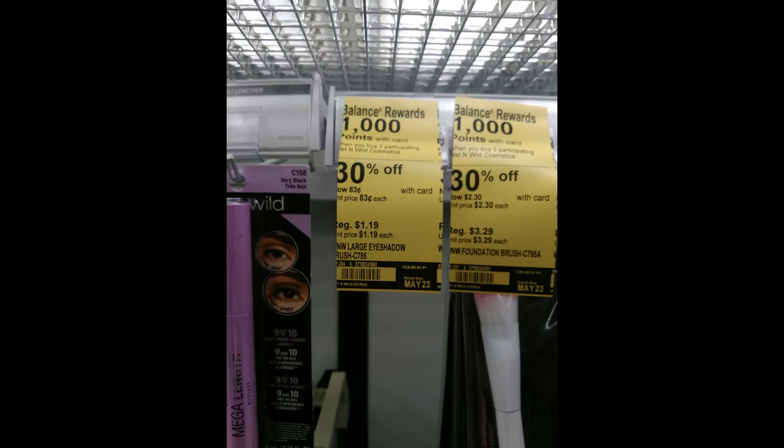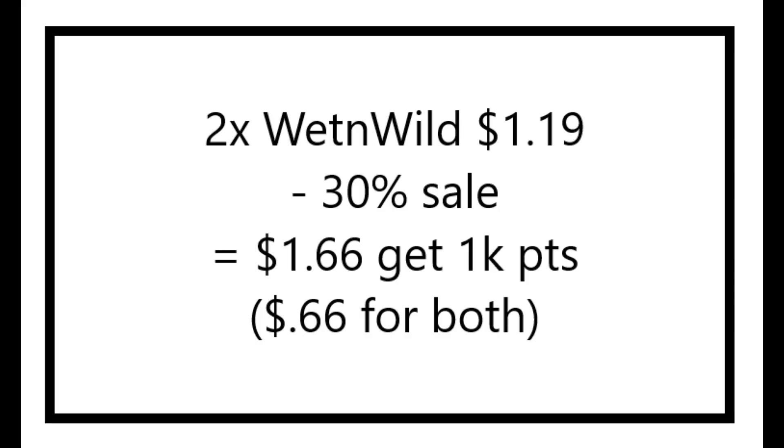Wet n Wild is on sale this week for 30% off. There are some eyeliners and makeup brushes as low as $1.19, so on sale for $0.83. When you buy two, you get back 1,000 points. So you're going to pay $1.66 at the register and get back 1,000 points, making these just $0.66 or $0.33 a piece. They were completely out at my store, so I did not get to do this deal.